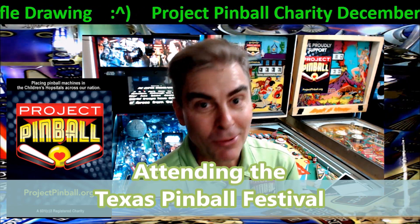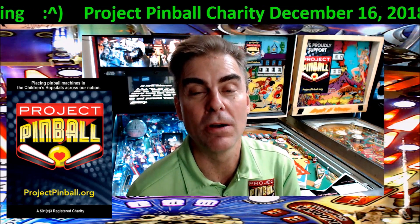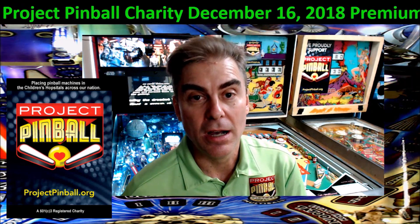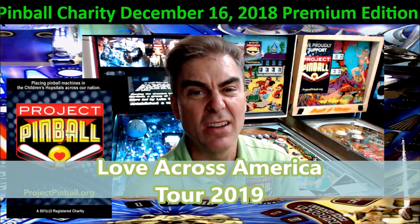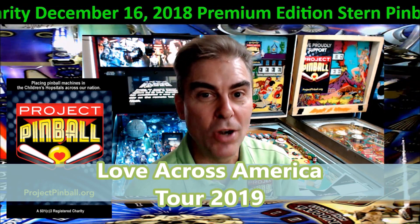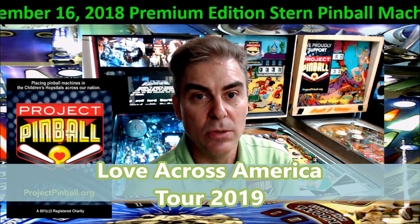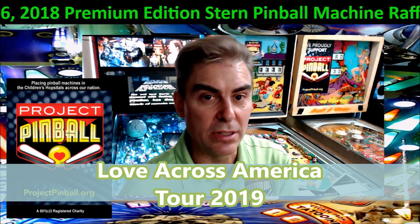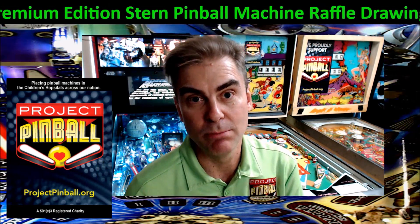I've never been to the Texas Pinball Festival so we're really excited about going down there for the first time. Then we have our July Love Across America tour 2019, and we're just going to drop machines left and right during that tour. It's so productive. It allows us to be part of the dedications, get out into the communities, pretty much meet everybody out there and play some pinball.